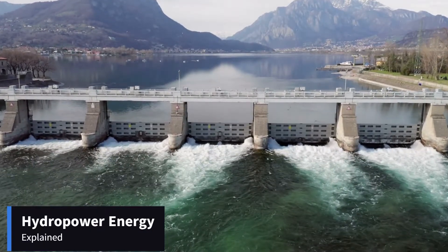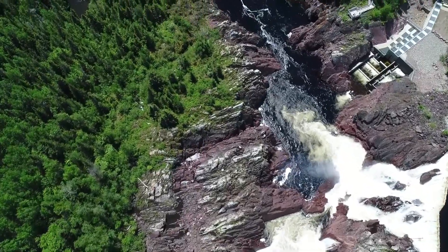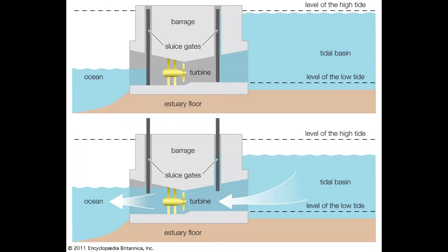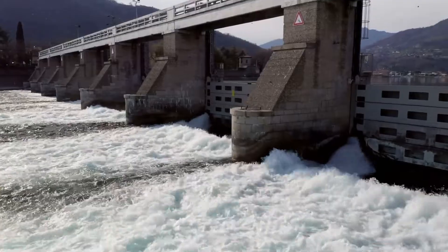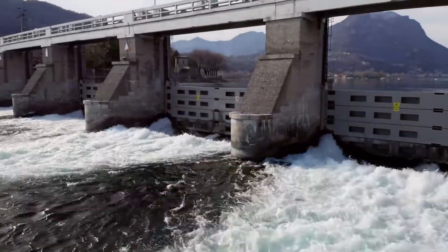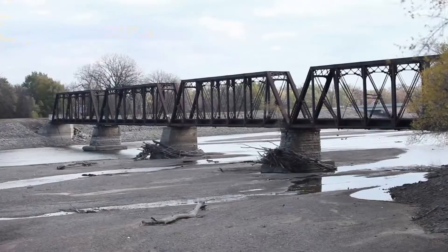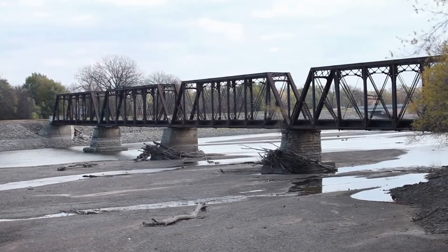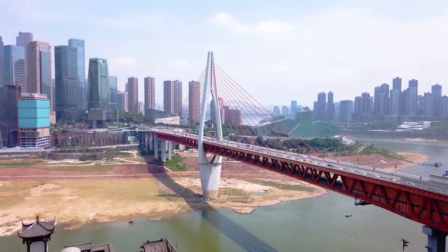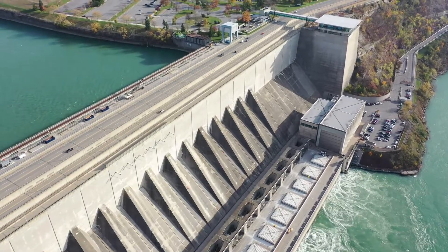Hydroelectric power relies on fast-moving water in a large river or rapidly descending water from a high point to generate electricity. This is done by spinning the blades of a turbine, which converts the kinetic energy of flowing water into mechanical energy and then into electricity. The process is dependent on stable rainfall patterns and can be negatively impacted by climate-induced droughts or changes in the ecosystem. At present, hydropower is the largest source of clean and renewable electricity.